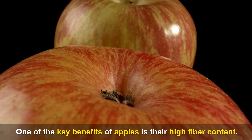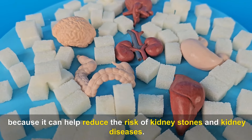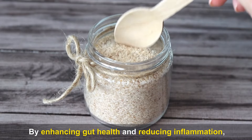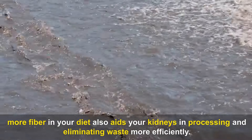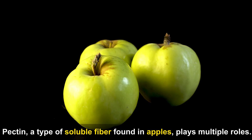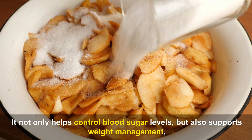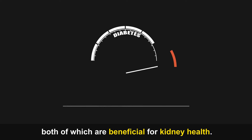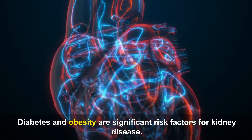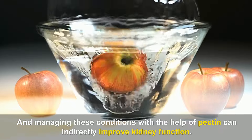One of the key benefits of apples is their high fiber content. Fiber is particularly important for kidney health because it can help reduce the risk of kidney stones and kidney disease. By enhancing gut health and reducing inflammation, more fiber in your diet also aids your kidneys in processing and eliminating waste more efficiently. Pectin, a type of soluble fiber found in apples, helps control blood sugar levels and supports weight management, both beneficial for kidney health.